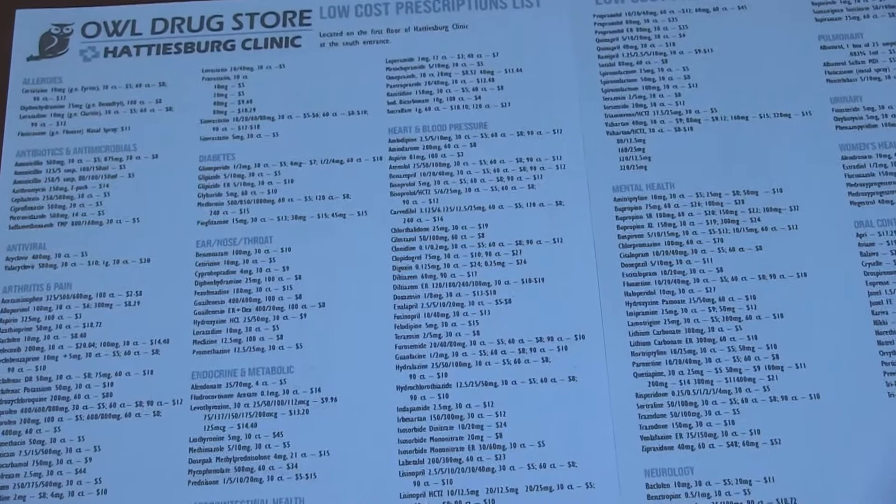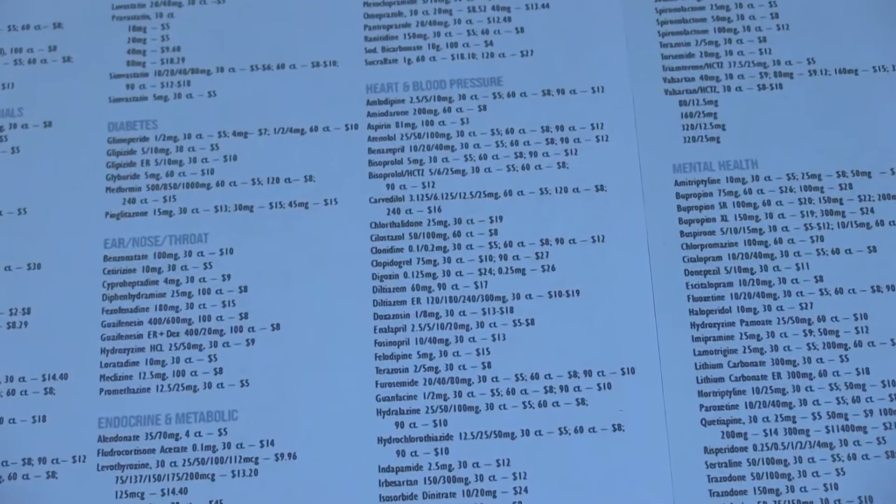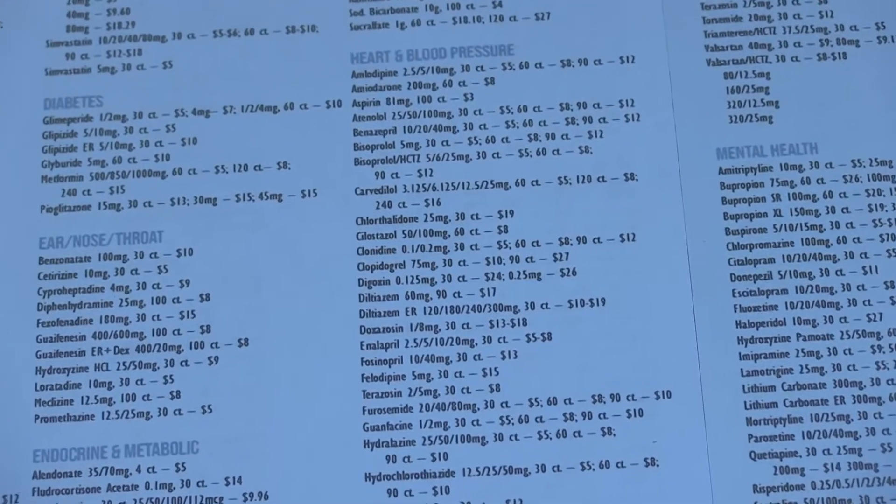All Drugstore, Hattiesburg Clinic's in-house pharmacy, offers a selection of low-cost medications that can provide savings to patients.